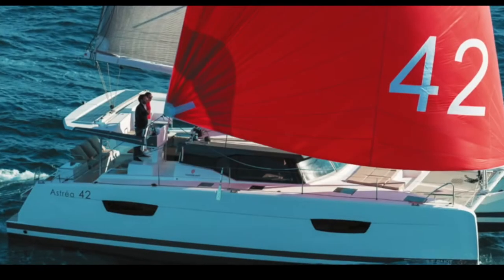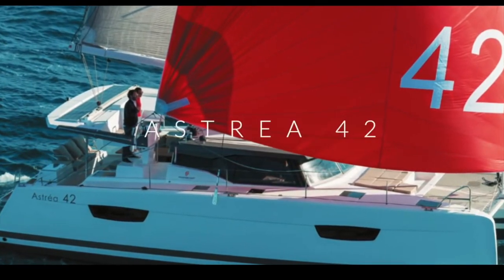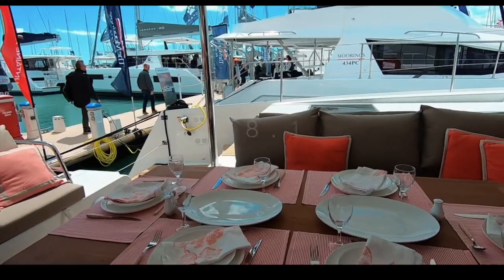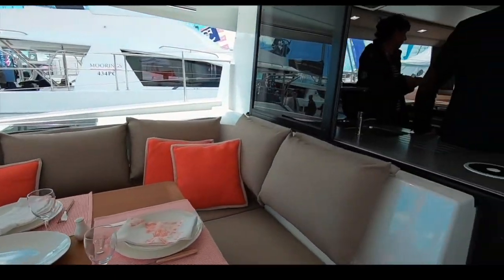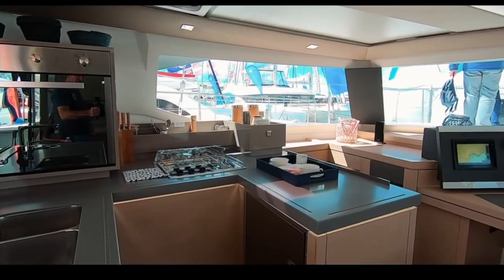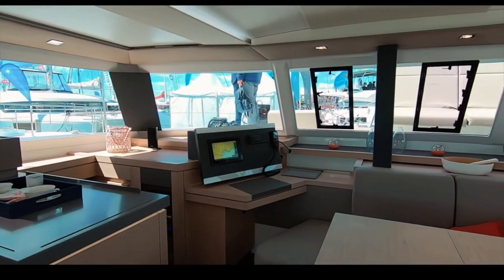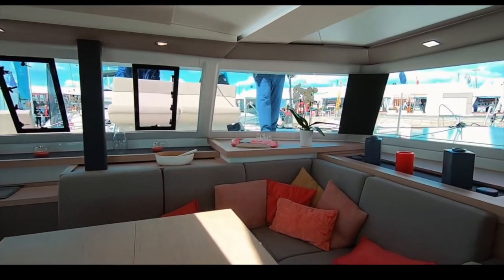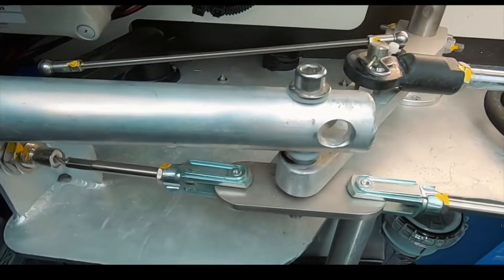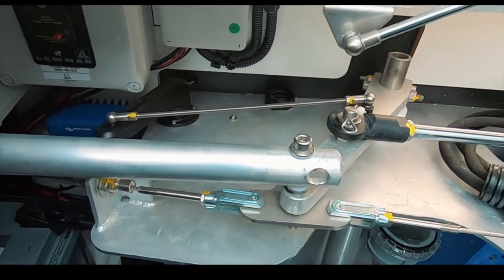Coming into 17th place is the Fontaine Pajot Astrea — a firm charter favorite and a beautiful-looking boat. You scored it 28.1 out of 50. Despite a light and airy interior, the options list seemed pretty high, and neither we nor you were impressed by the tie-rod steering system for an ocean-going boat. Astrea 42, 17th place.